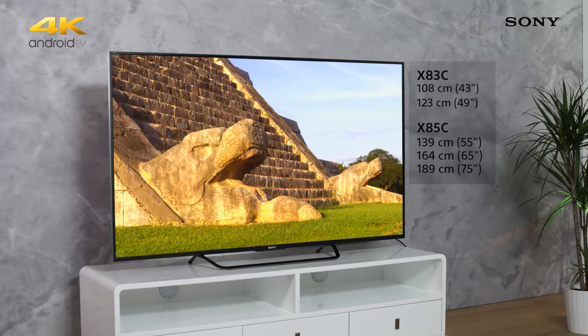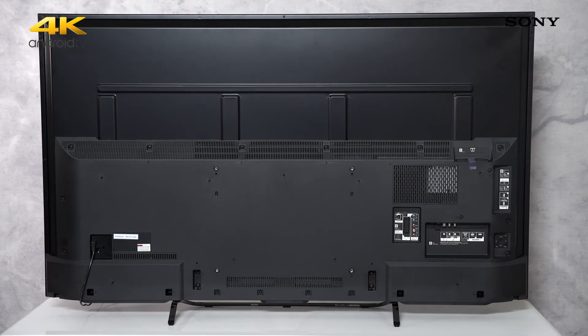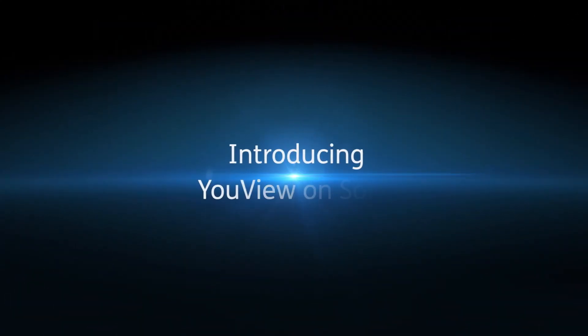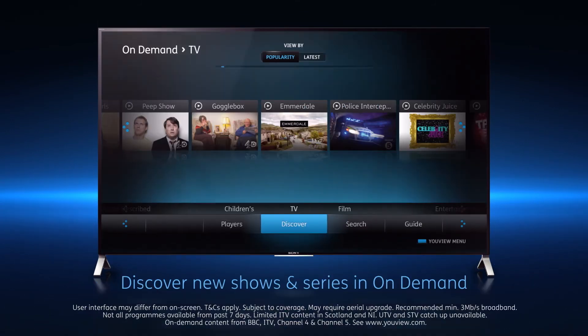Available in 43, 49, 55, 65 and 75 inch models, the X83C is a great entry point to the world of 4K Ultra HD.